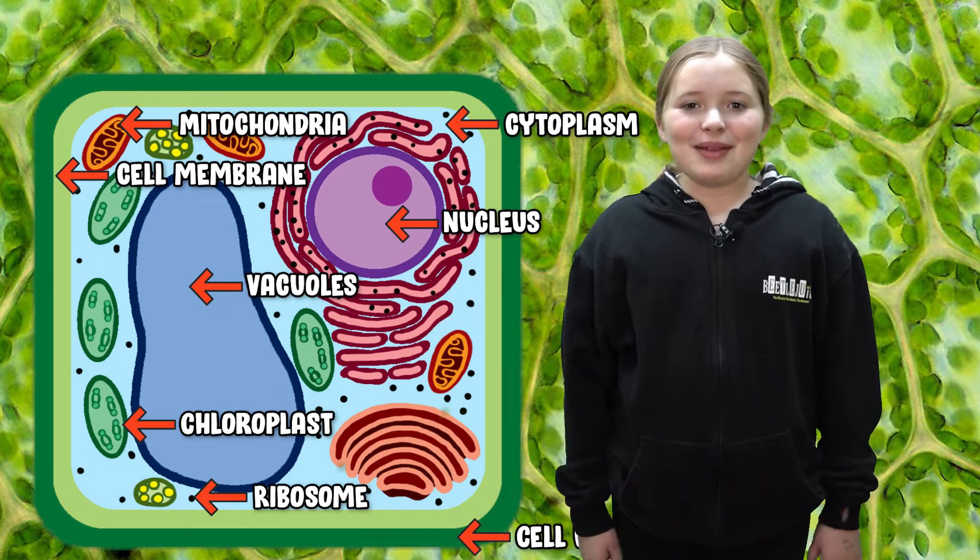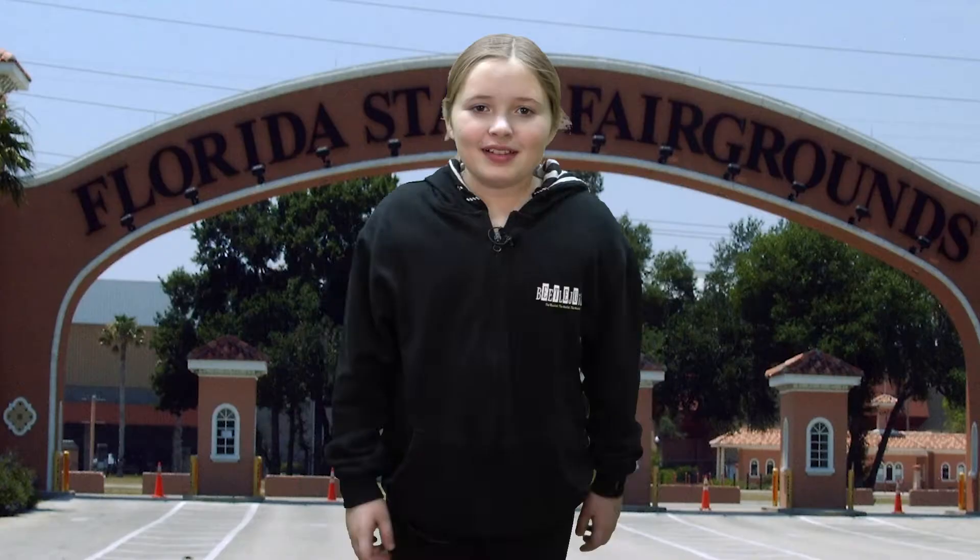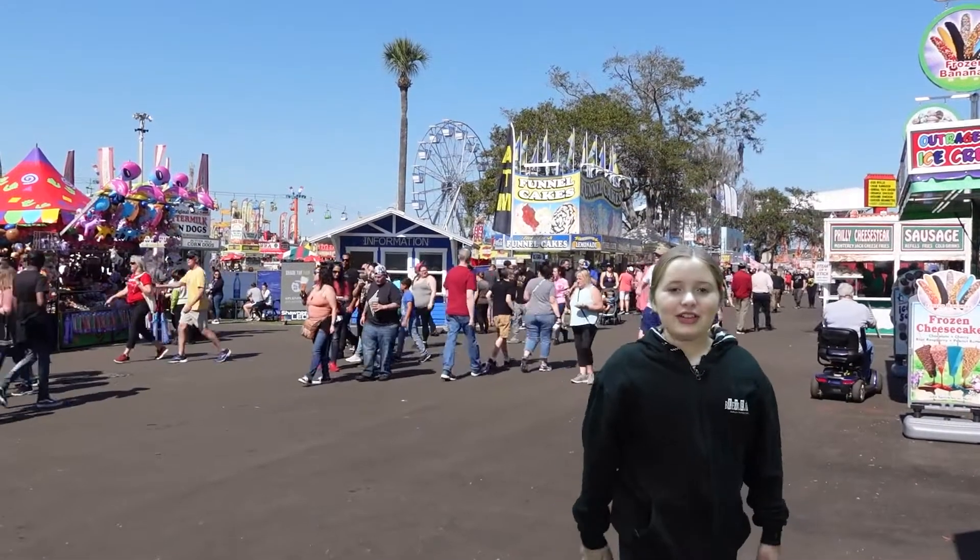Hello, my name is Corinne, and this is my plant cell project. Hey, did you know a plant cell is just like a fair? Come, let me show you!